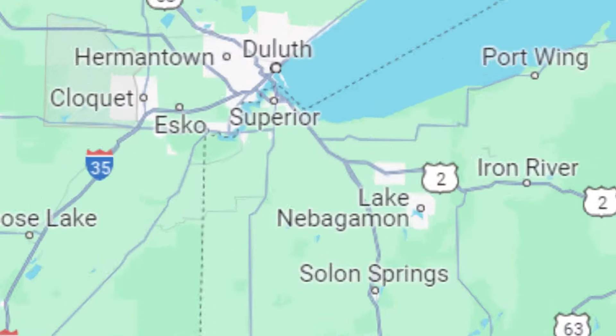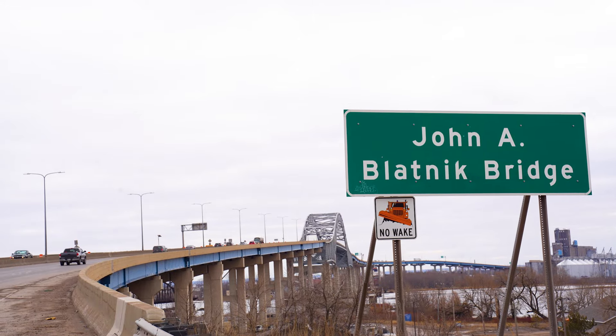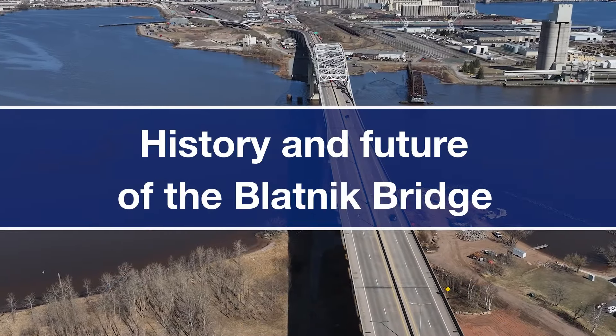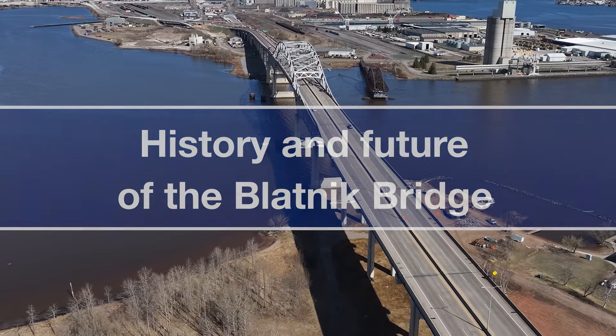Located at the southwestern tip of Lake Superior, the Blotnick Bridge connects Superior, Wisconsin and Duluth, Minnesota. The bridge has stood the test of time and it's been an impressive fixture in the Twin Ports for more than six decades.